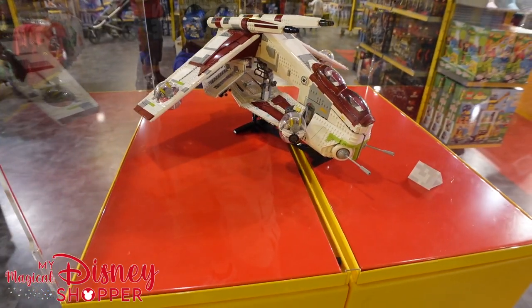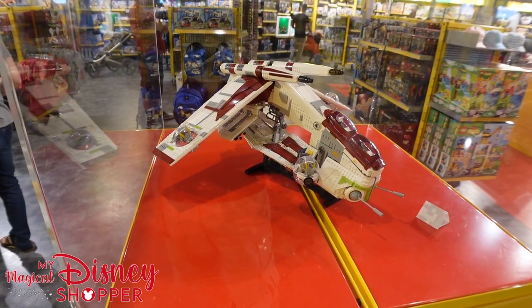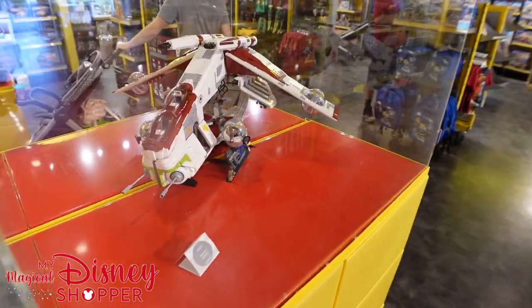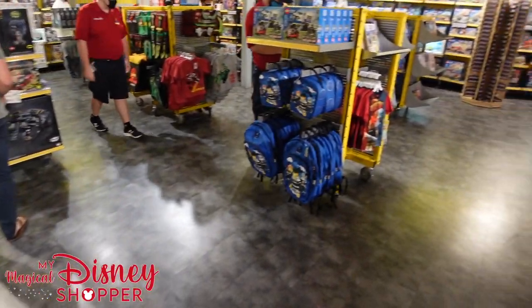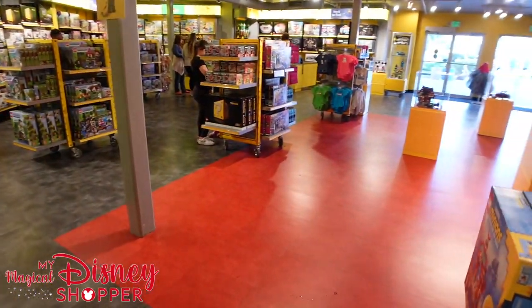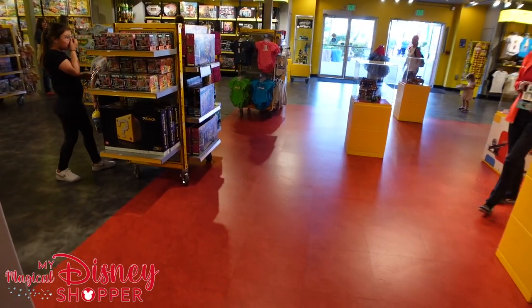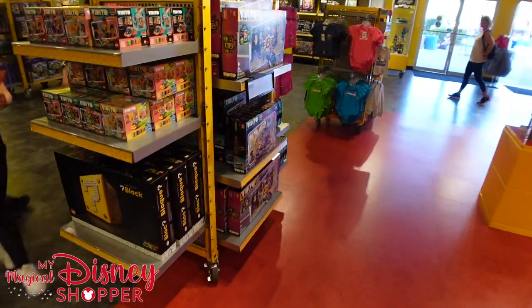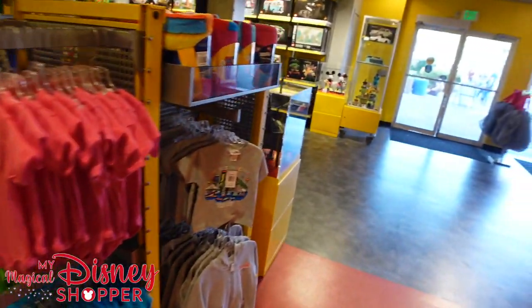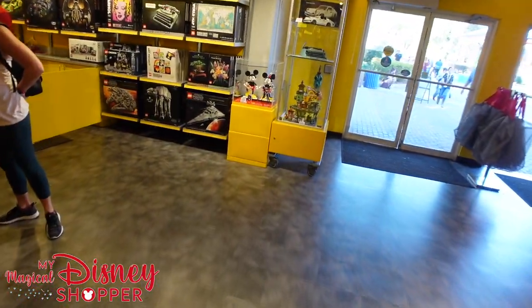I think it's a really great-looking Lego build. Would I buy something like that? Unfortunately no, because I just don't have anywhere to put it. That's the problem with all the cool Lego stuff here — I have no idea where I'd display it.